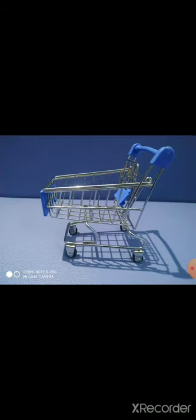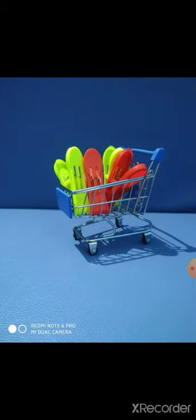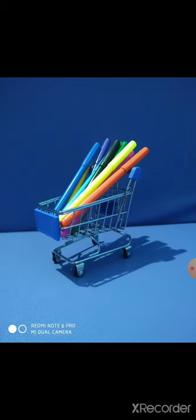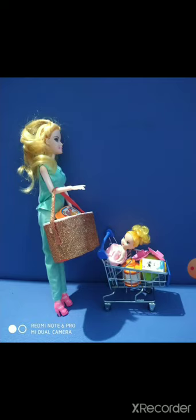This mini shopping trolley is a cute little thing which can be used as a makeup holder, a hairband holder, a clip holder, a medicine holder, an accessories holder, a stationary holder for both home and office usage, a mobile or remote stand, and more. I use it as an accessory holder and also for playing dollhouse games. You will surely enjoy it.